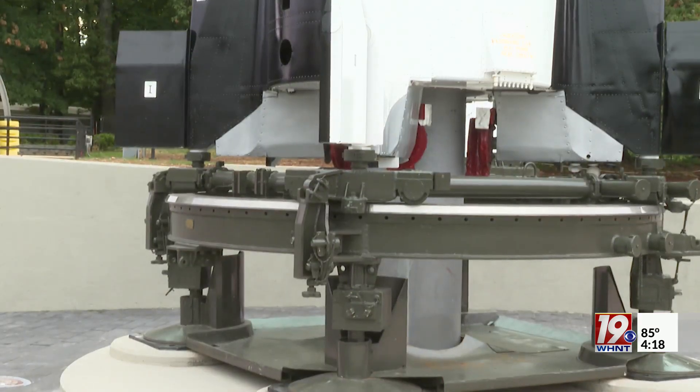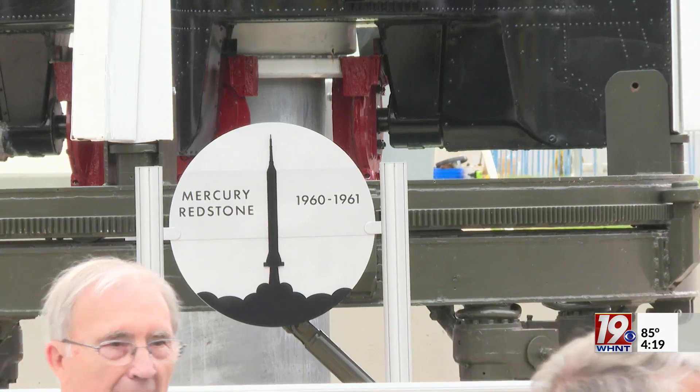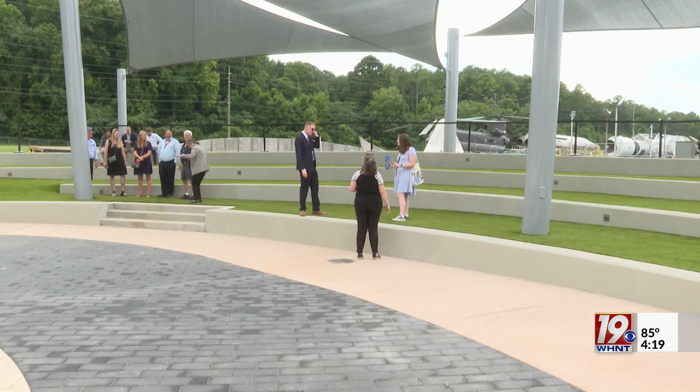Fred Luddy first visited the Space and Rocket Center when his son attended Space Camp. He said, 'This is such a magnificent place, but some of your rockets look a little tired.' They already had a plan — the plan just needed a little fuel. In addition to the restoration work,